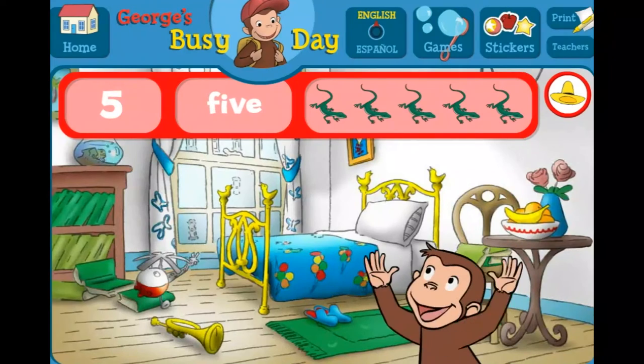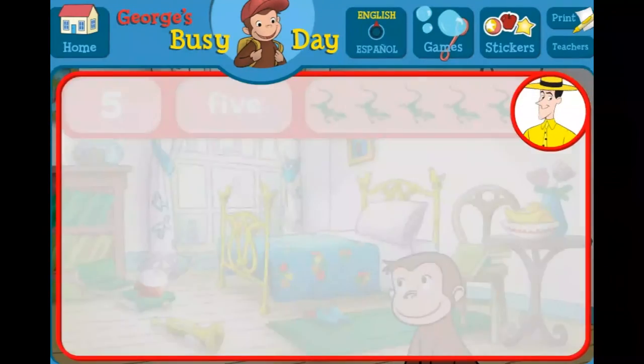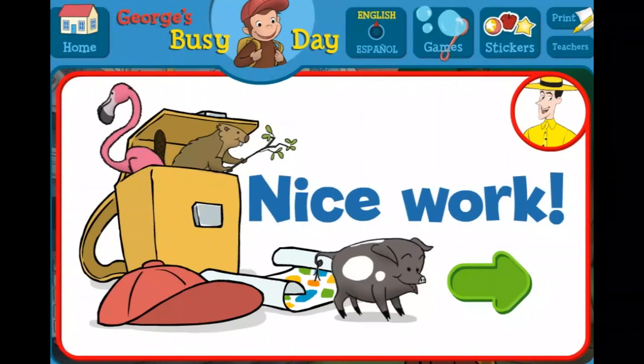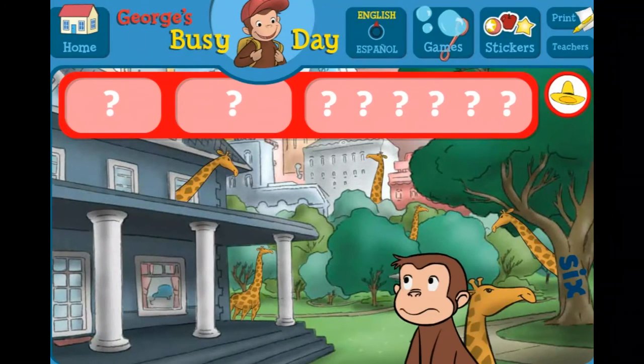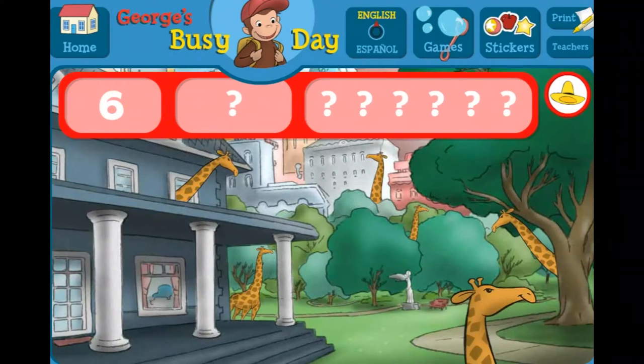Good eye! You found everything! Nice work! George and his friends love playing hide-and-seek with you. Can you find the sixes and six giraffes? The number six. The word six.